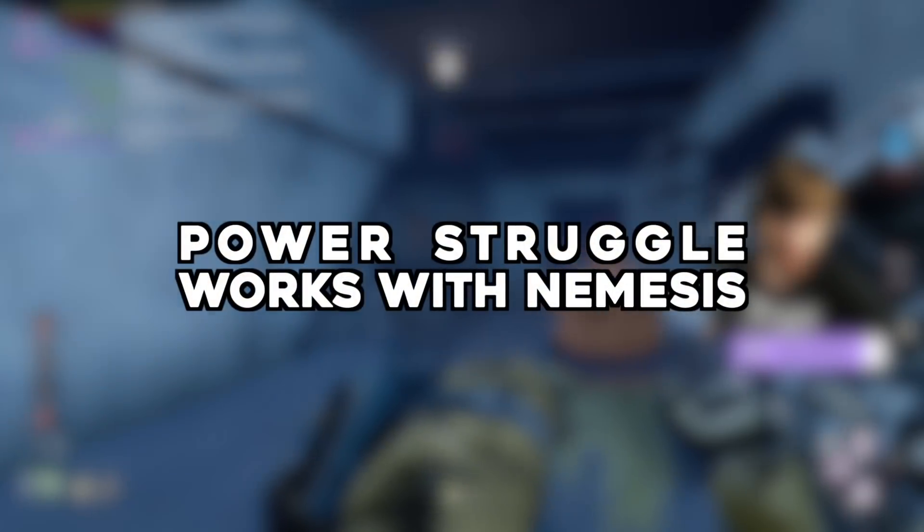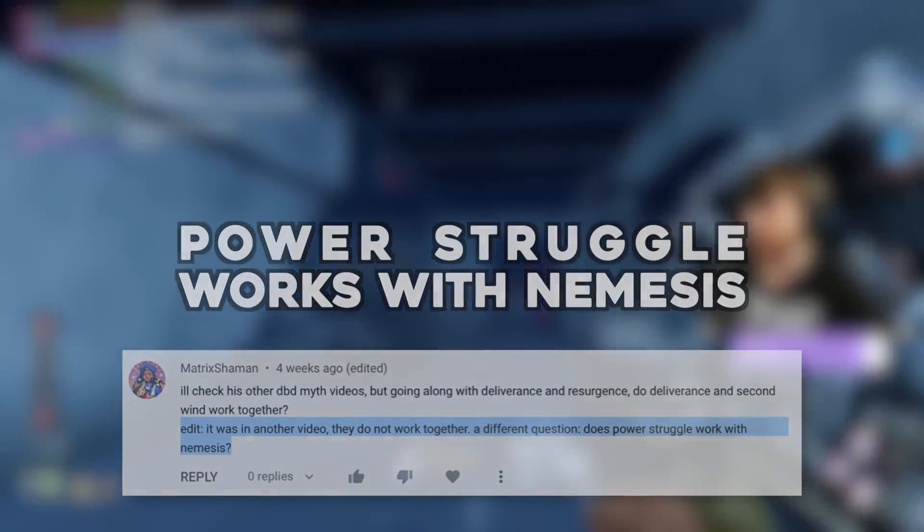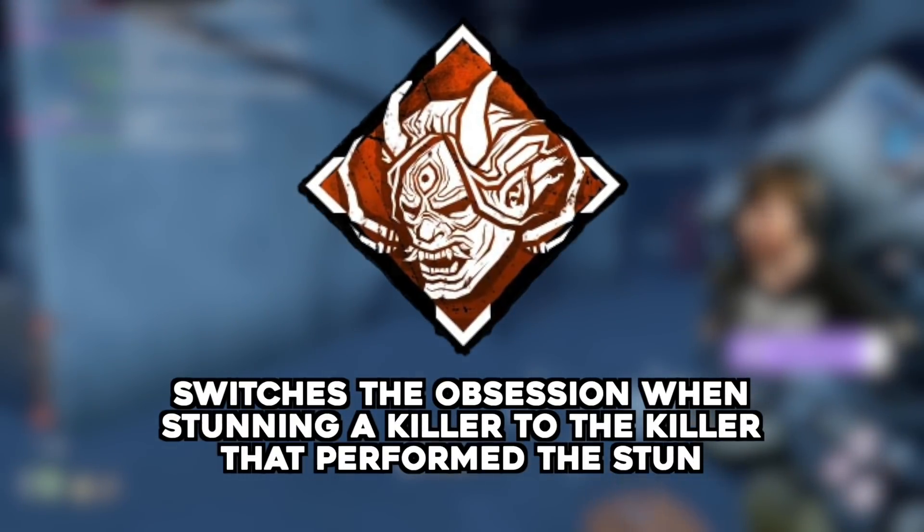Power Struggle works with Nemesis — submitted by Matrix Shaman. Nemesis switches the obsession to a survivor that pallet stuns you, but does the Power Struggle stun cause Nemesis to switch obsession?